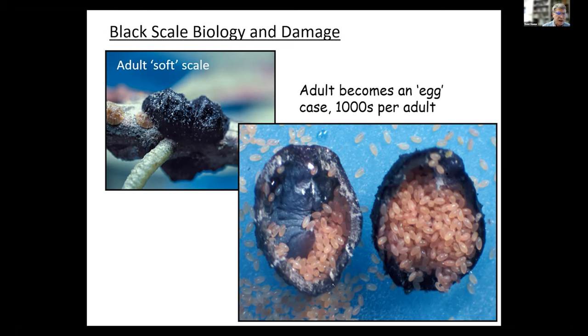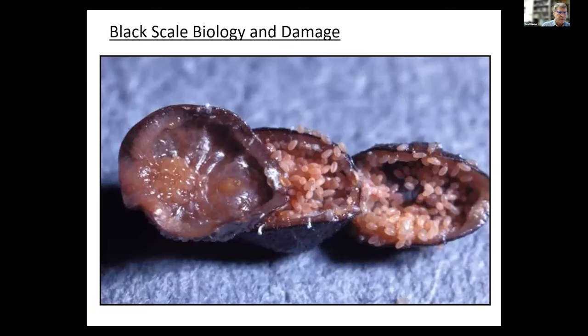Black scale is for the most part parthenogenic — we don't really have male black scales here in California. Turned upside down, we can see the adult has those orange eggs underneath it. One reason it can be so damaging is that you can have up to a thousand eggs per individual adult scale. I've taken three adult scales in different stages of development to show how these eggs are formed. Going from left to right, you can see in the very center eggs starting to form — the bottom part of the adult becomes a storage area for eggs.